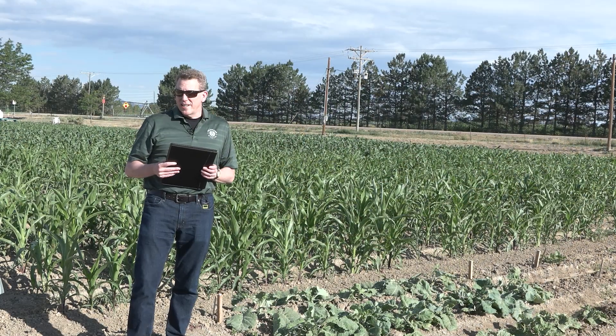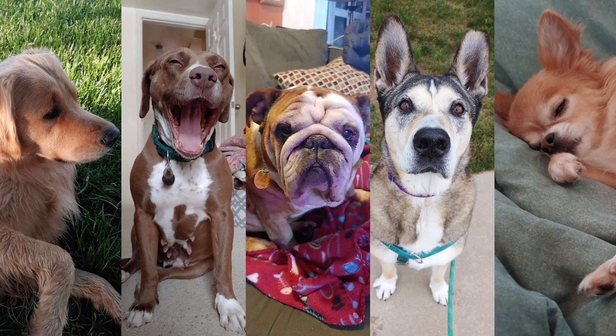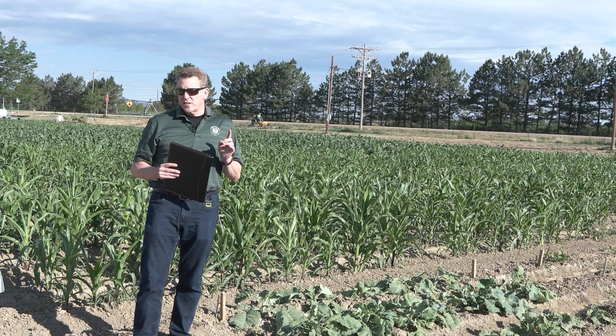Brassica oleracea is often called the dog of the plant world. Just as dogs have many different forms, cabbage, broccoli, cauliflower, Brussels sprouts, and kohlrabi are all one species — Brassica oleracea.